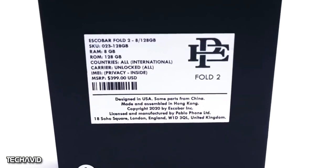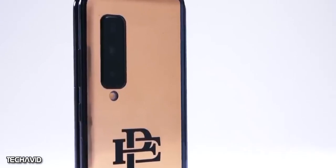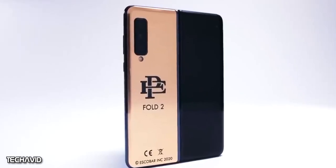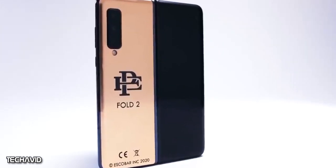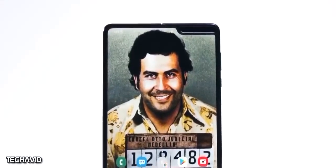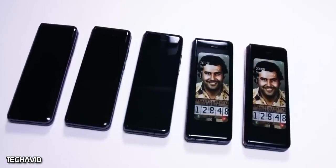Hey there guys, welcome back. Have you heard about Pablo Escobar and the foldable phones? His brother started selling foldable phones — Escobar Fold 1 and Escobar Fold 2. What's interesting about these phones is the price and obviously the fact that it's a foldable phone. Fold 1 retails for $349 and Fold 2 for $399.